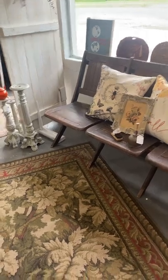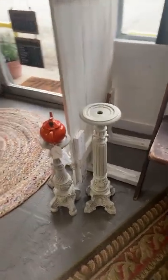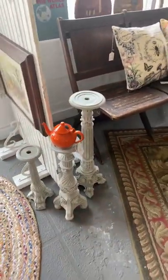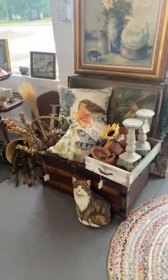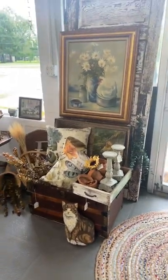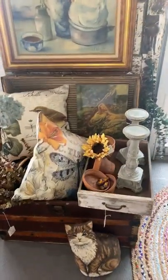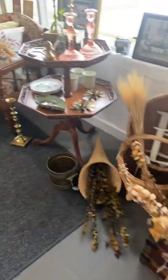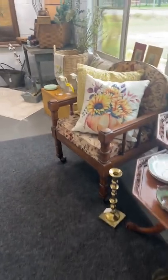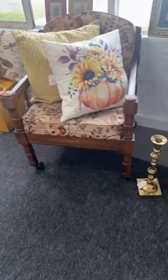We have lots of fall decor in our boutique right now. These candlesticks — I chalk painted them — they're ready for a new home. Come around here and we have vintage wall art, which is very popular right now, and more fall decor. I like this chair — it is on casters. How cool!